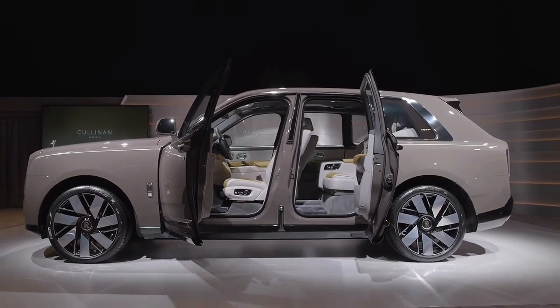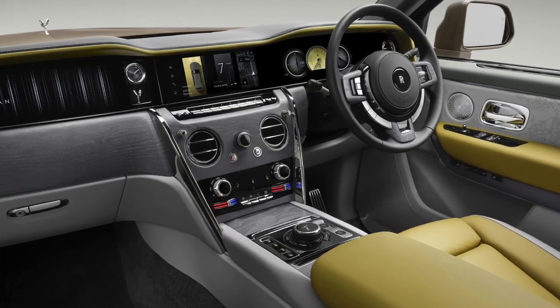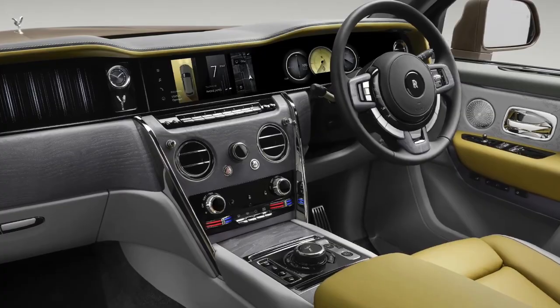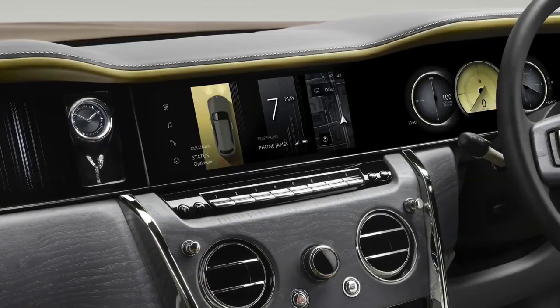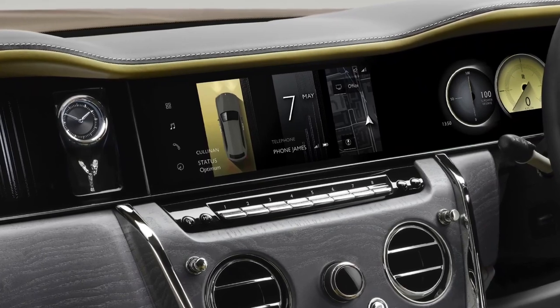The main interior update is the introduction of a full-width glass panel across the dashboard, with an illuminated cityscape motif in front of the passenger, like that in the Spectre. Another highlight is the new display cabinet in the dash, which houses an intricately detailed analog clock and a miniaturized stainless steel version of the Spirit of Ecstasy mascot.